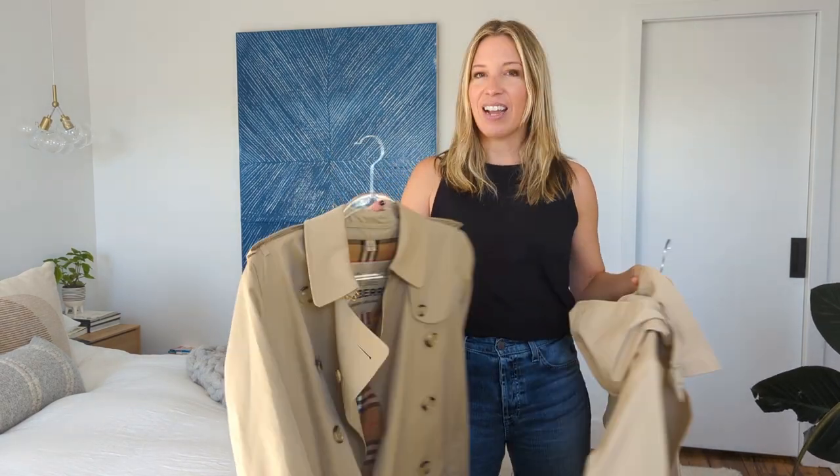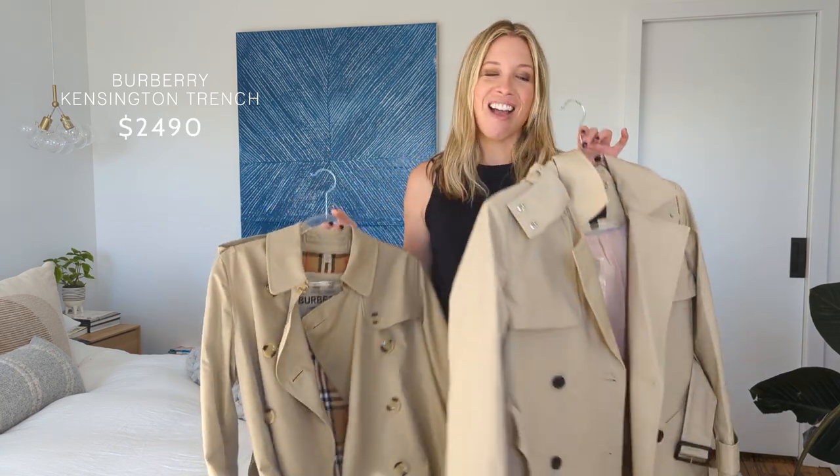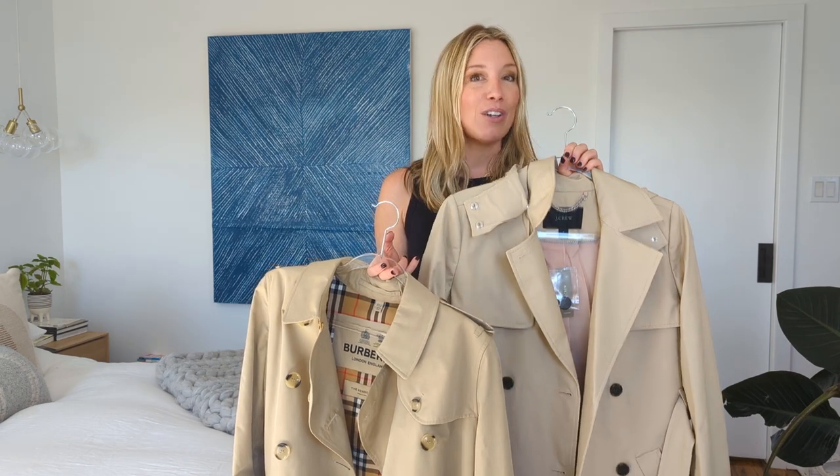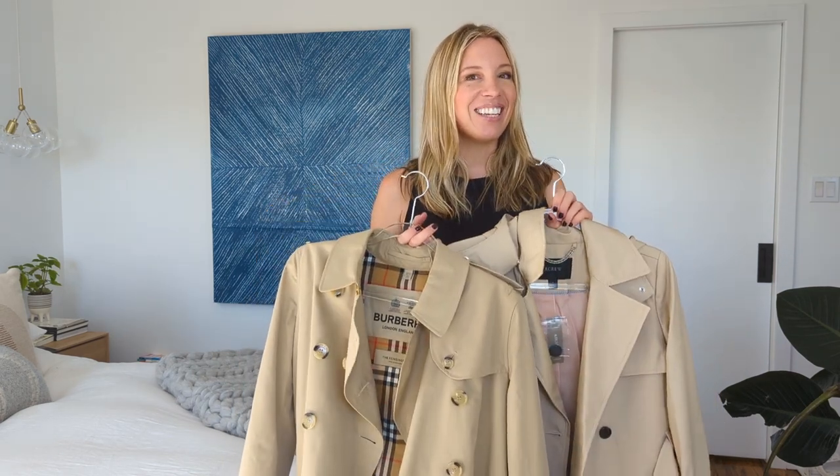I'm a huge trench coat fan and I recently, after years of debating, splurged on this Burberry trench coat — I have the Kensington. A few of the editors on our team have been loving J.Crew's Icon Trench. The price difference between these two is huge: the Burberry Kensington comes in at about $2,500, where the J.Crew Icon Trench is about $350. So I wanted to get into the similarities and the differences between the two, and we've also gotten some reader questions about what the differences might be.